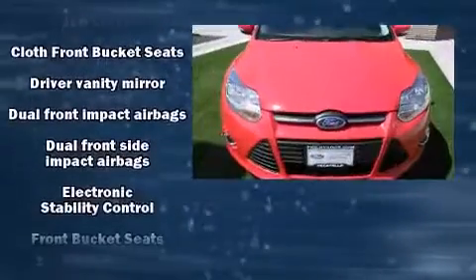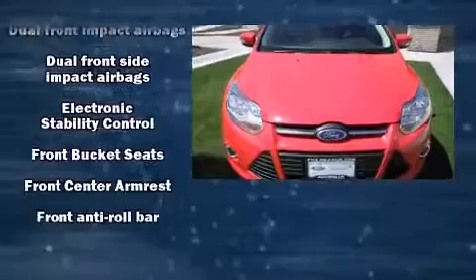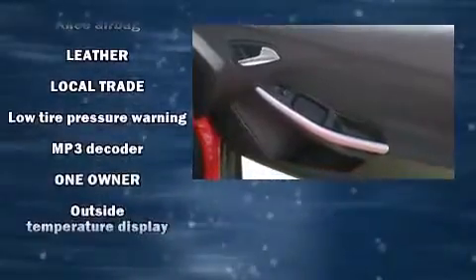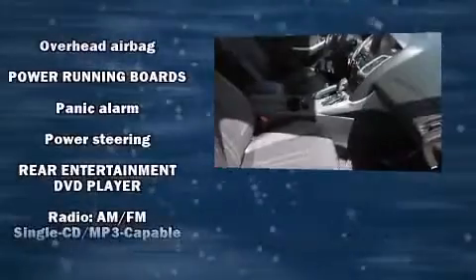Ford also prioritized safety and security by including dual front impact airbags with occupant sensing airbag, head curtain airbags, traction control, brake assist, ignition disabling, and ABS brakes. This car was designed with safety in mind, allowing you to drive with even greater assurance.